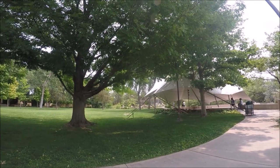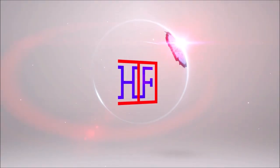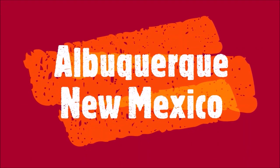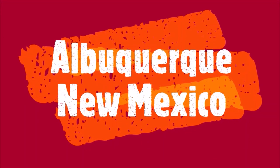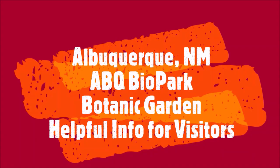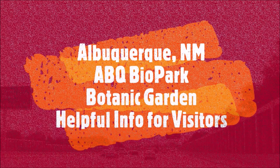Like this video and write a comment. We really do want to hear from you so that we can keep improving our content. Welcome to Hipfig. If you're a travel enthusiast, join our community by subscribing to this channel. This is the Albuquerque, New Mexico travel guide series, and this episode is the ABQ Biopark Botanic Garden travel guide for visitors to Albuquerque.